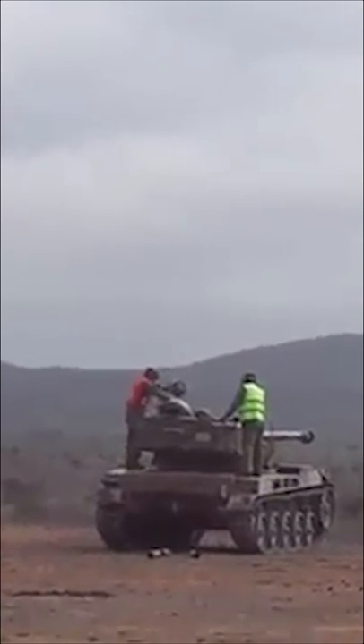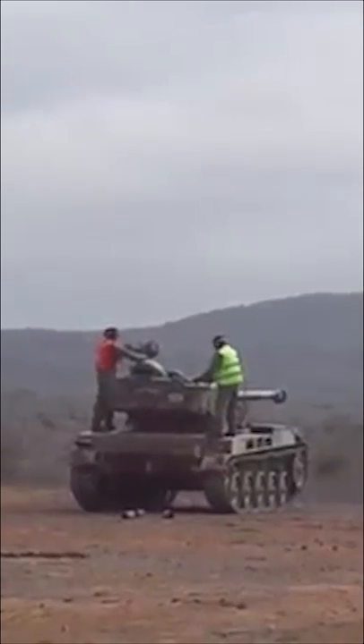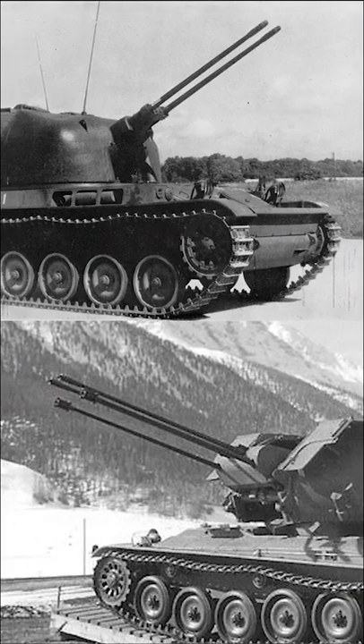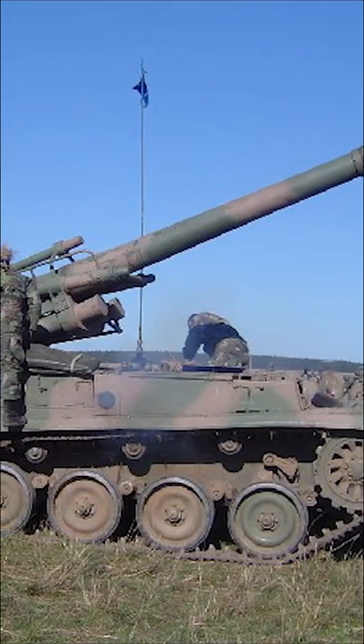The tank was upgunned in the mid-60s with a 90mm gun firing shaped charge rounds, and again several years later to a 105mm. Variants have been fitted with air defence platforms, anti-tank missiles, and even 155mm howitzers.